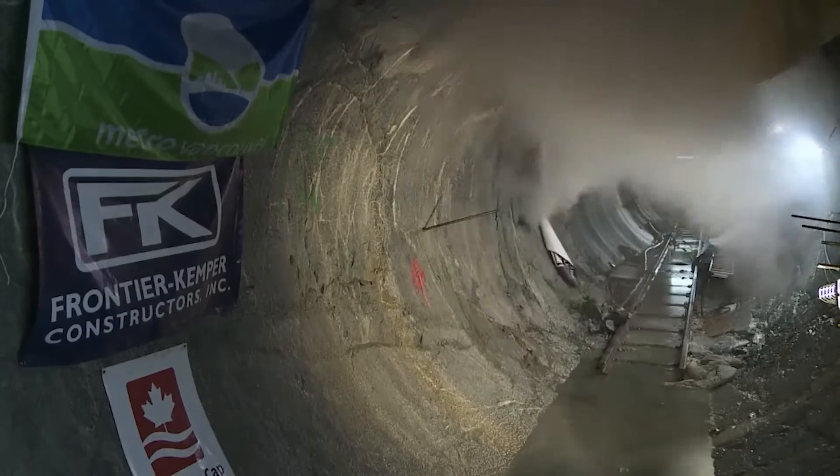A tunnel boring machine powered its way through the rocky earth to create the 7-kilometer-long tunnels.